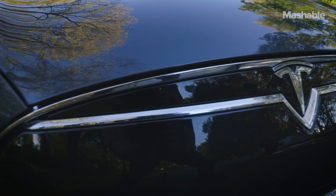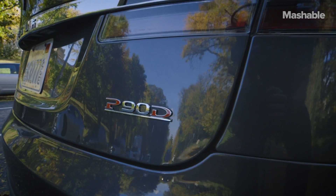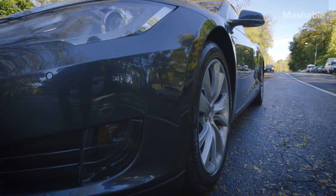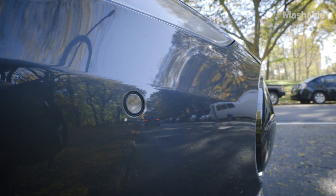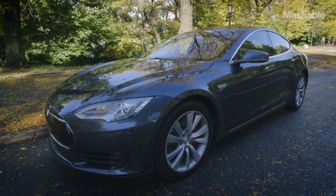Hey, this is Chris Perkins with Mashable. Today I'm checking out the Tesla Model S P90D, but I'm not going to be driving it the whole time since this car comes with Autopilot. It uses an array of sensors and cameras to react to its environment. Let's see how this wizardry works in the world's worst place to drive: Manhattan.